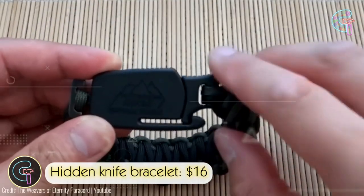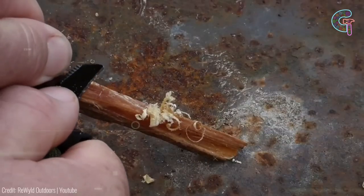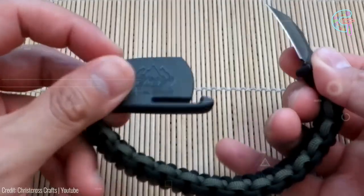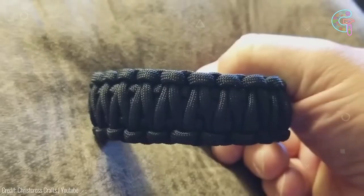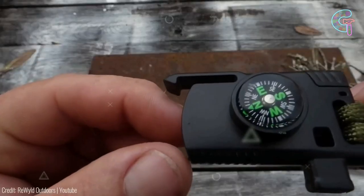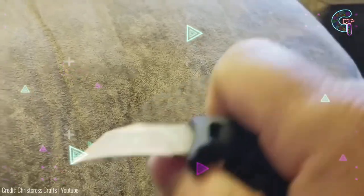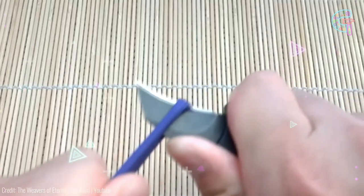The hidden knife bracelet is a survival toolkit elegantly worn on your wrist. Crafted from top-tier paracord, it seamlessly conceals a sharp blade ready to be deployed at a moment's notice. Adjustable and adaptable, it's a must-have for anyone seeking to be prepared. With a modest price of $16, it offers peace of mind.